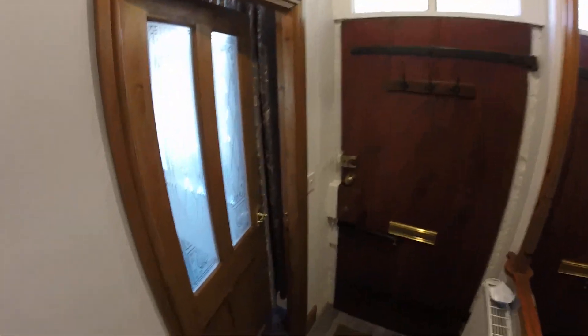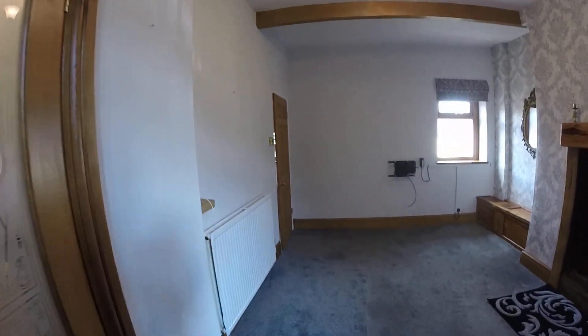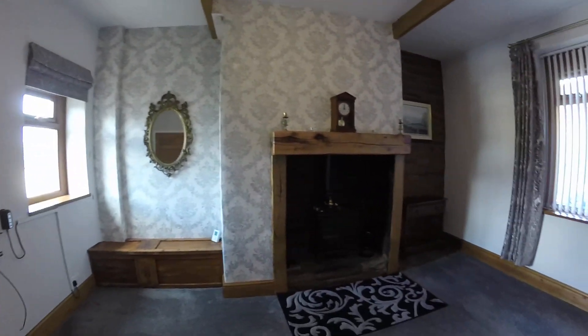If you are interested in viewing this property, just contact the team at Peter David and we'll make the necessary arrangements for you to come and view. Hopefully you found the video helpful. Thank you.